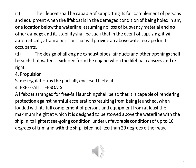c. The lifeboat shall be capable of supporting its full complement of persons and equipment when in the damaged condition of being holed in any one location below the water line, assuming no loss of buoyancy material and no other damage, and its stability shall be such that in the event of capsizing, it will automatically attain a position that will provide an above-water escape for its occupants. d. The design of all engine exhaust pipes, air ducts and other openings shall be such that water is excluded from the engine when the lifeboat capsizes and re-rights.